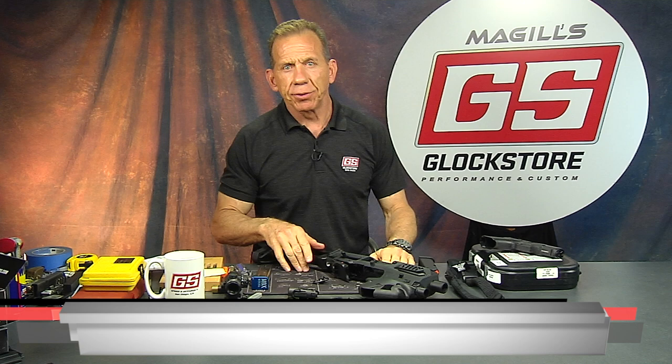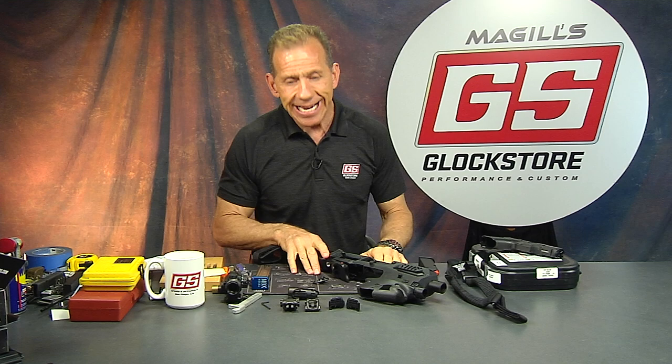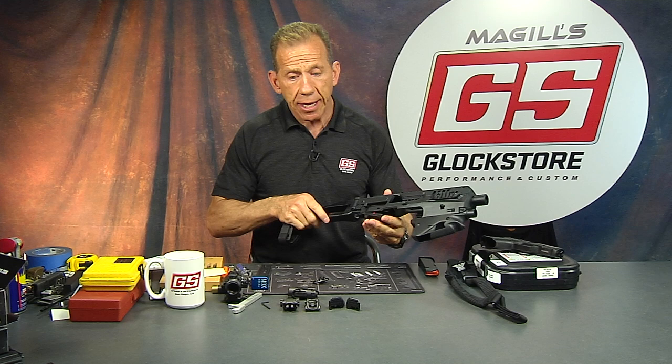Hey there, it's Lenny McGill with the Glock Store Performance and Custom Shop here in San Diego. It's a rainy March 18th and we're amidst this coronavirus thing happening — they're talking about shutting down everything, a couple cities have already shut down. But I've got a new product to show you which I think is pretty amazing.